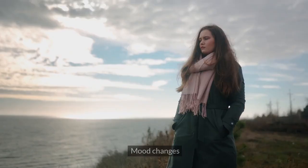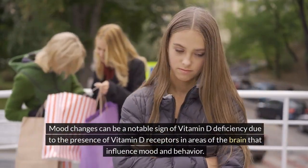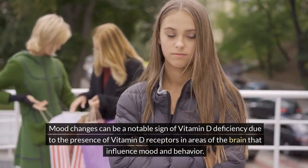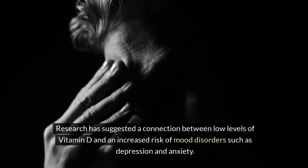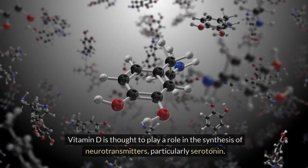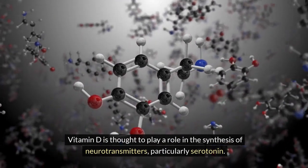2. Mood changes. Mood changes can be a notable sign of vitamin D deficiency, due to the presence of vitamin D receptors in areas of the brain that influence mood and behavior. Research has suggested a connection between low levels of vitamin D and an increased risk of mood disorders such as depression and anxiety. Vitamin D is thought to play a role in the synthesis of neurotransmitters, particularly serotonin.